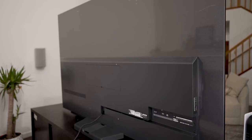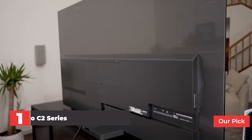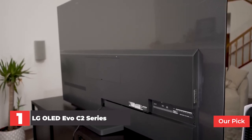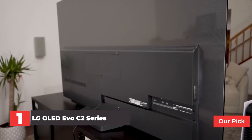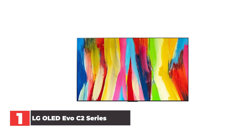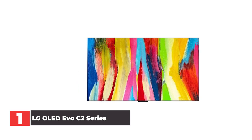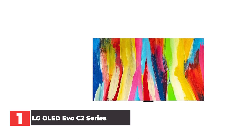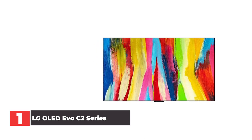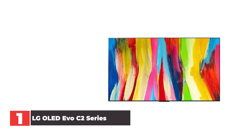Number 1: LG OLED C2 Series. After dropping a few spots in 2021, the LG C2 OLED reclaims the top spot on our list of the best TVs in 2022. That's due to a number of improvements LG has made to this year's model compared to the LG C1 OLED, including the new Alpha A9 Gen 5 processor, which is designed to offer better object enhancement and dynamic tone mapping than its predecessor.